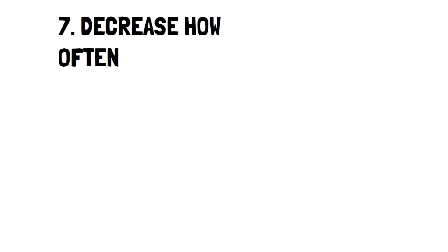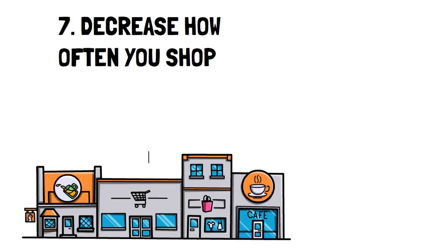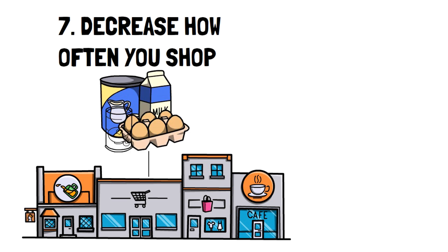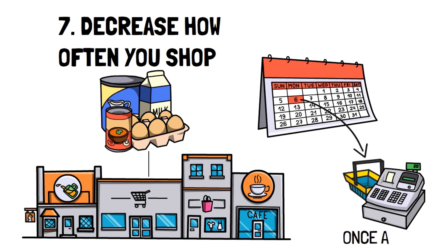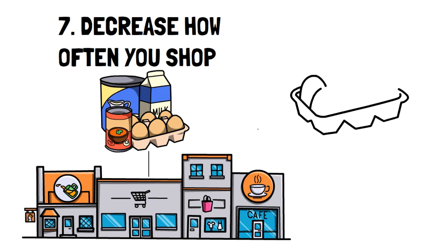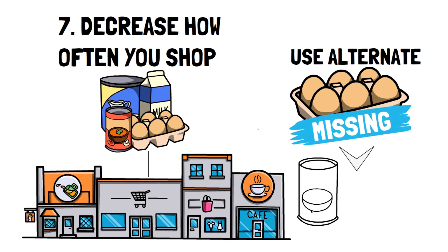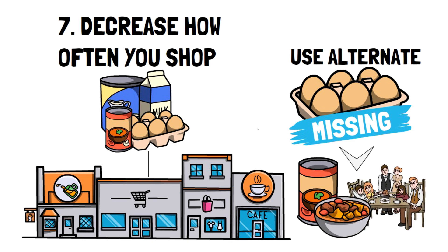Number seven: decrease how often you shop. This can be a really tough one, especially for those who go through certain foods quickly or are forgetful. Ideally, limiting your grocery visits to once a week is a great start to being a more frugal grocery shopper. One of the biggest issues with shopping frequently is that you forget to buy something you need. I challenge you to go throughout the week without the item to stick to your shopping day — get creative with dinners and learn about ingredient substitutions.